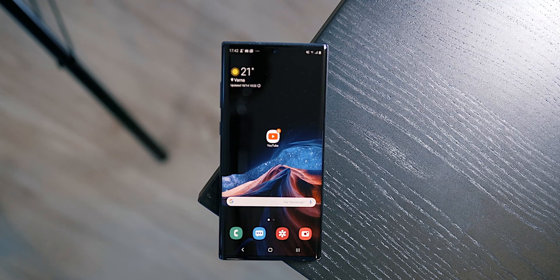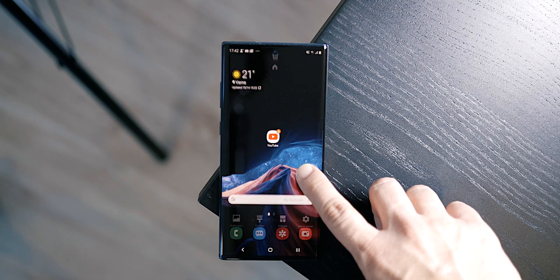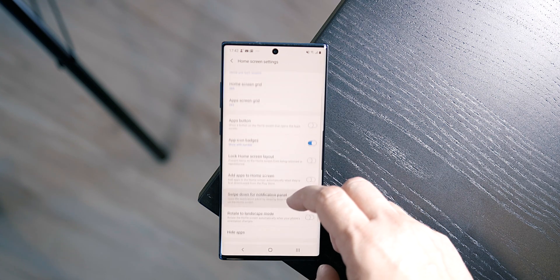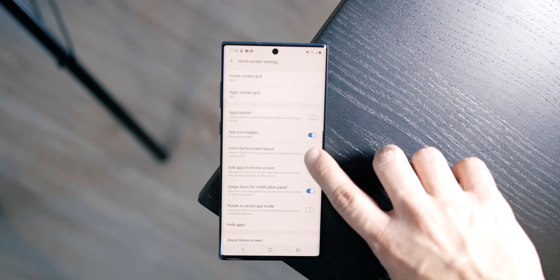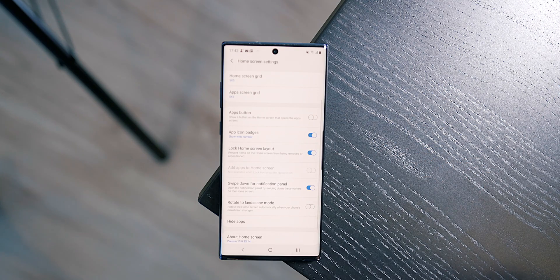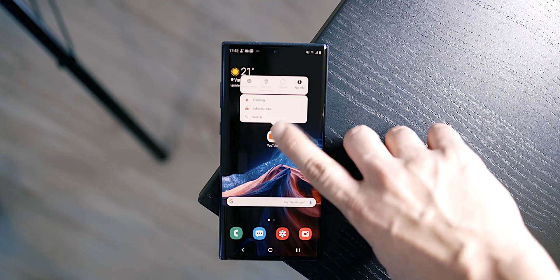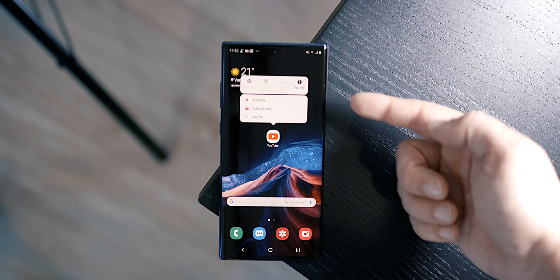Number 2: Lock Home Screen Layout. Moving on with the parenting topics — if you have a kid and you tend to give your smartphone to them as a way of having 15 minutes of quiet time, it might be smart to restrict phone access and preserve your settings. Lock your home screen layout so that no icons can be moved around or app shortcuts deleted. Hold your finger on an empty space on the desktop, select Home Screen Settings, and enable Lock Home Screen Layout.